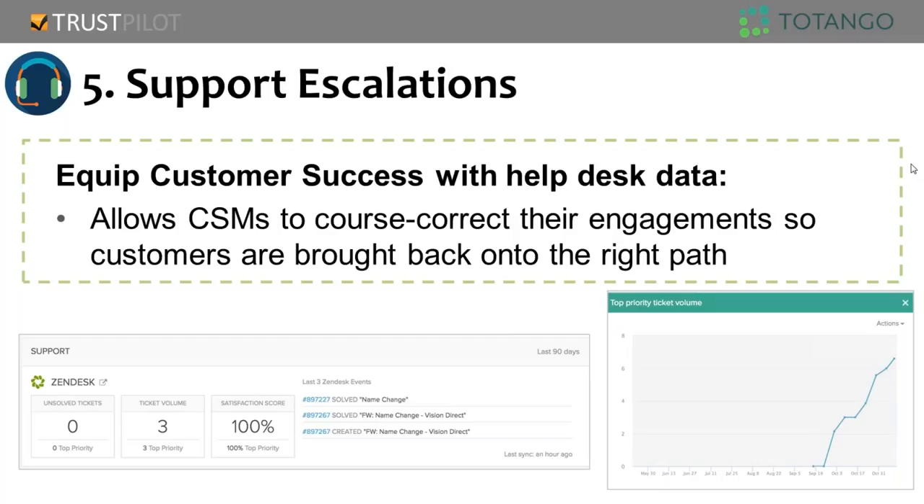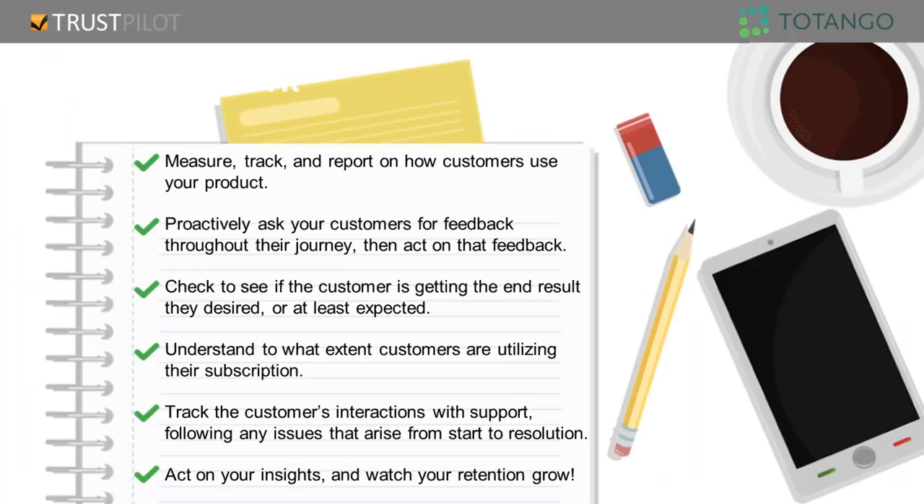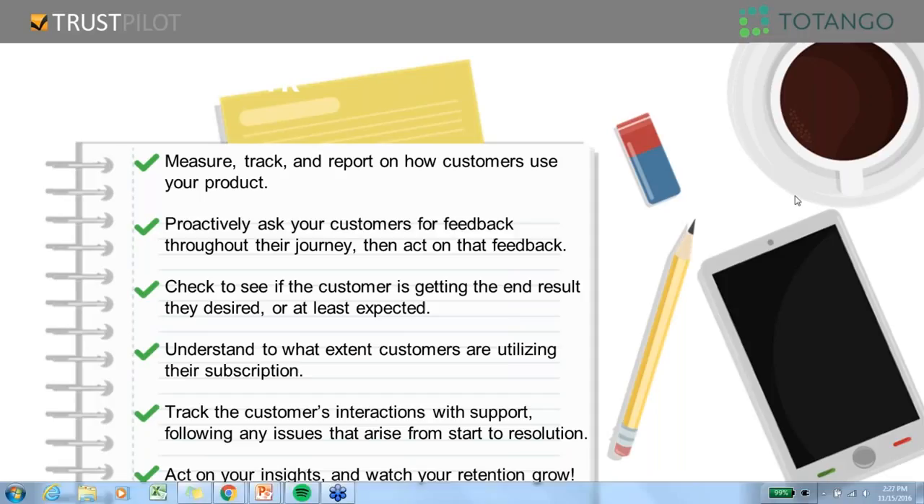To summarize what we spoke about today: health score is a very important parameter to manage customer retention. It needs to be clear — someone reading it needs to understand why the customer is red, yellow, or green — and it needs a call to action. We spoke about product consumption: measuring, tracking, and reporting how your customers are using the product. Customer feedback: proactively ask for feedback, identify problems, and act upon them. Business outcomes: check whether customers are getting the business results they expect. Service utilization: understand whether they're using all or most of what they purchased. And support escalation: understand whether they have good or bad interactions with your support. Act on your insights and watch your retention grow.